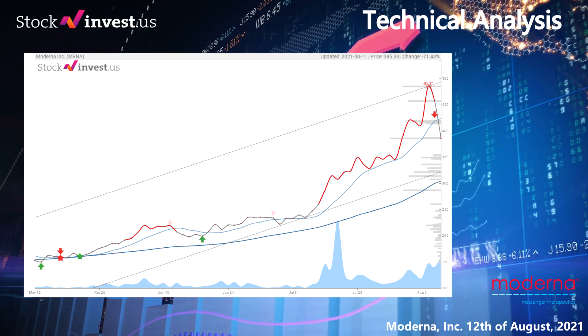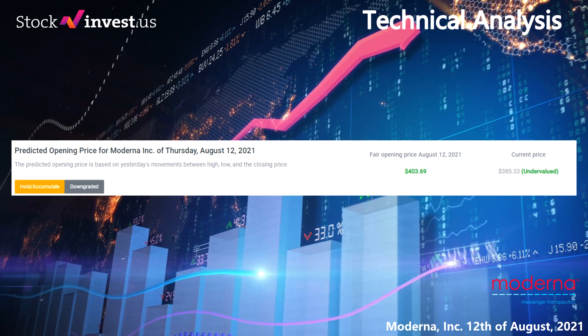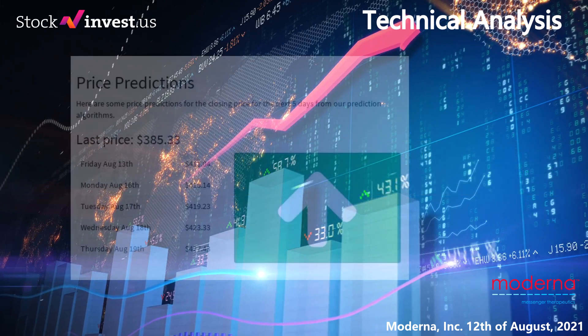If we look at the 12-month trend it indicates a 93.52% change over next 12 months with a possible return between 3.50% and 144.51%, or a price between $398.82 and $942.17 after a year. Here are some price predictions for the closing price for the next five days: Friday 13th $411.04, Monday 16th $415.14, Tuesday 17th $419.23, Wednesday 18th $423.33, Thursday 19th $427.43.